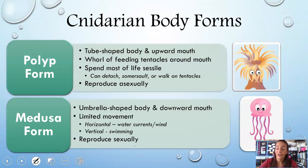Now let's talk about cnidarian body forms. They have two major forms: a polyp form and a medusa form. Some species go through both of these forms in their lifetime; some strictly exist in polyp form, and some strictly exist in medusa form. Polyp form is like a typical sea anemone — tube-shaped with an upward-facing mouth and tentacles in a circle around the mouth.